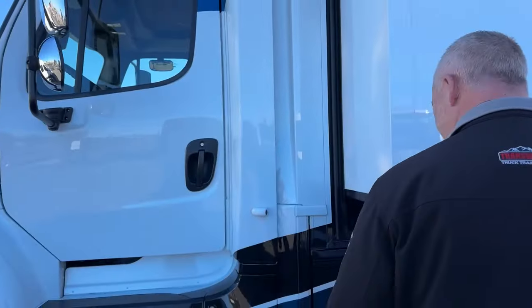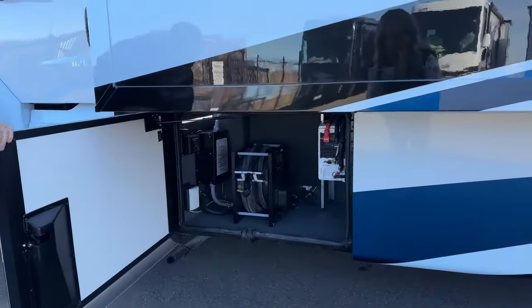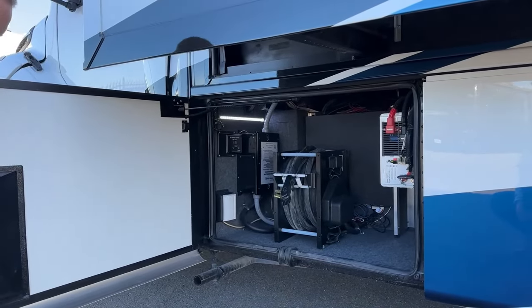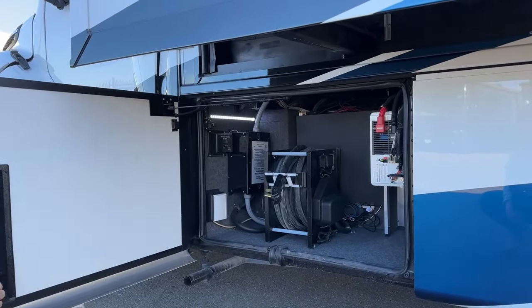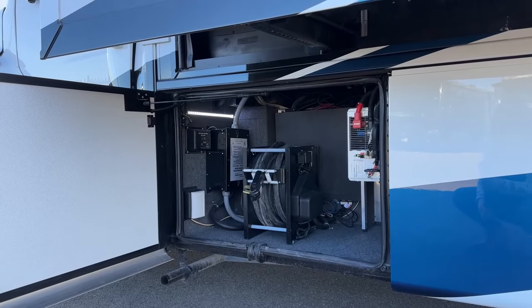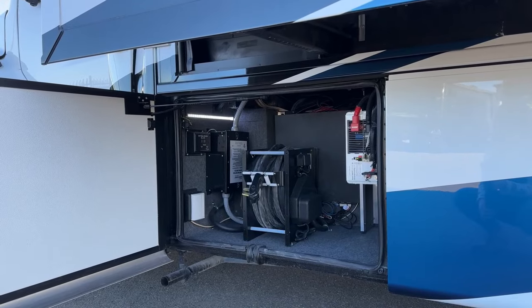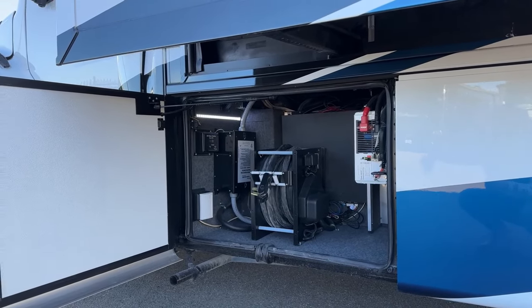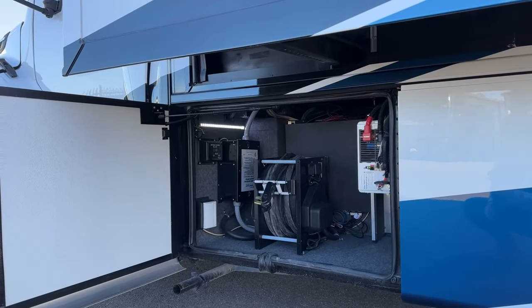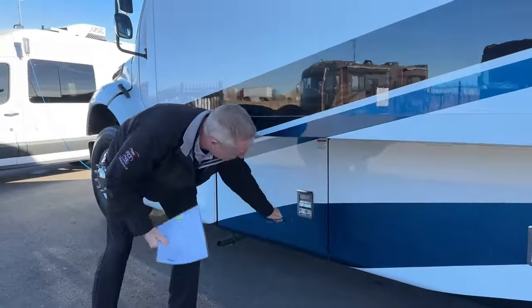We'll go through and open up each bay. Right here you're going to have your 2,800-watt sine inverter. You're going to have a 50-foot, 50-amp power cord that is electric — you pull it out manually, push the button, it goes back in. You have an auto transfer switch, solar controllers, and a connection for a portable satellite. If your campground has internet, you can connect through there as well.